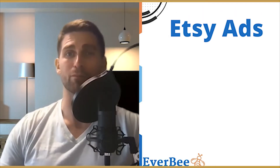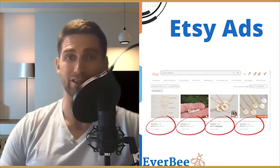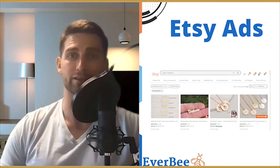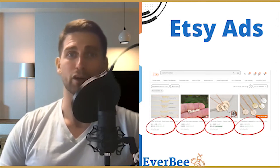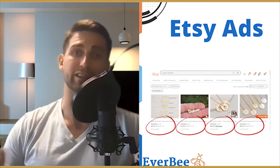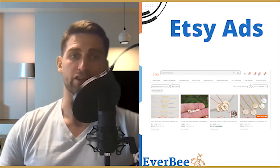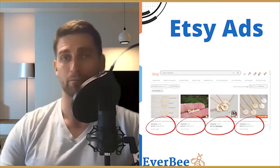Etsy Ads make your products more visible by featuring them in search results, on category pages, and at the bottom of other product pages. Even if your products don't naturally rank high in search, you could jump to the front of the line and show your products first by using these ads.